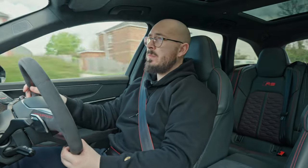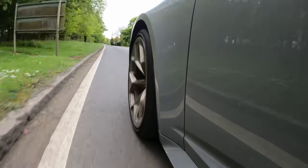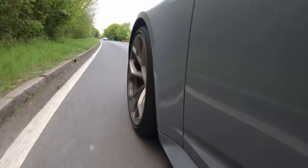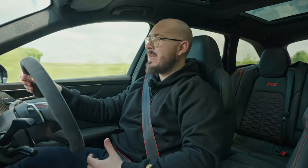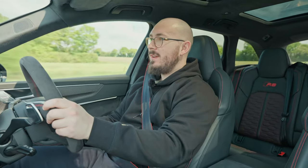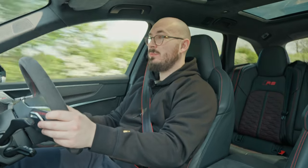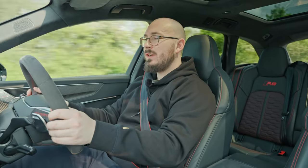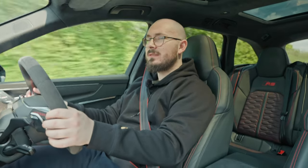First time you get in this thing in comfort mode, you're thinking to yourself: wow, this is such an incredible cruiser. It's quiet in here, double glazing on the windows, suspension is soft, everything is so comfortable and relaxing. I can definitely see myself going to the south of France and back in it. Then you configure your RS mode - press it once for RS1 and twice for RS2. RS2 is configured to be the most aggressive possible setting. Slide the gear lever to the left to put it in manual.